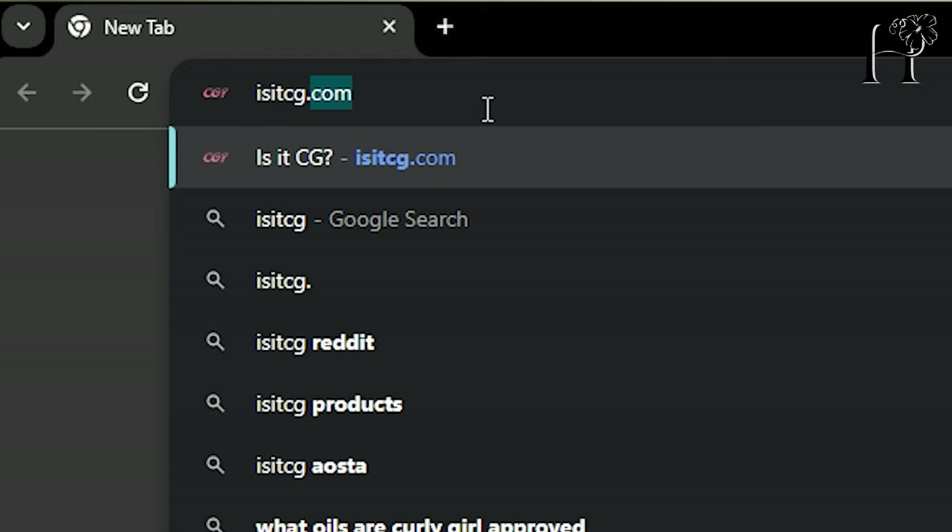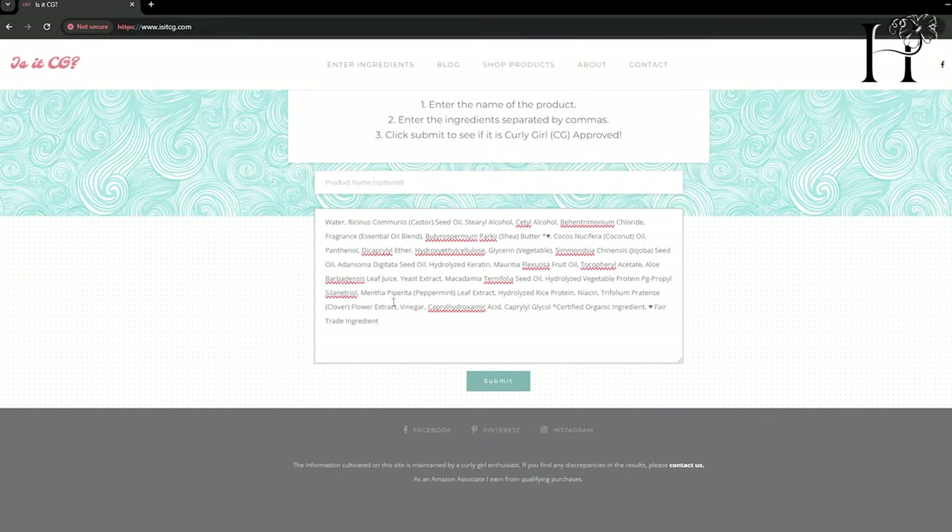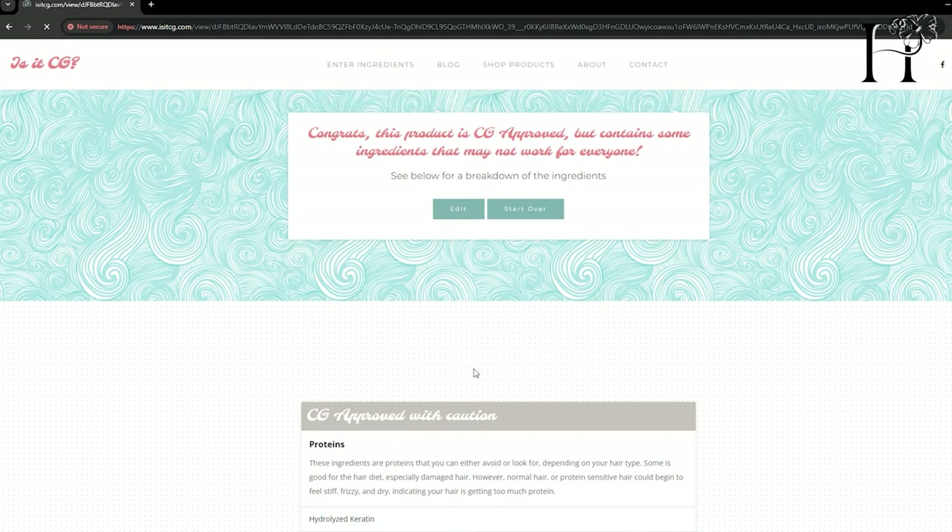So whenever possible, if you are hypersensitive to coconut oil, use products without coconut oil. An easy way to know is to go on the website isitcg.com — you can copy-paste ingredients there and it will immediately tell you whether the product has coconut oil. Another way is simply to read the labels.